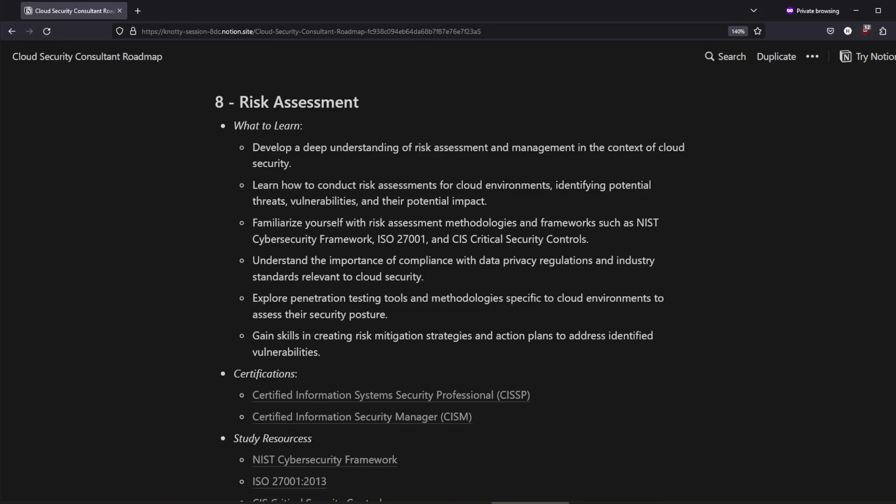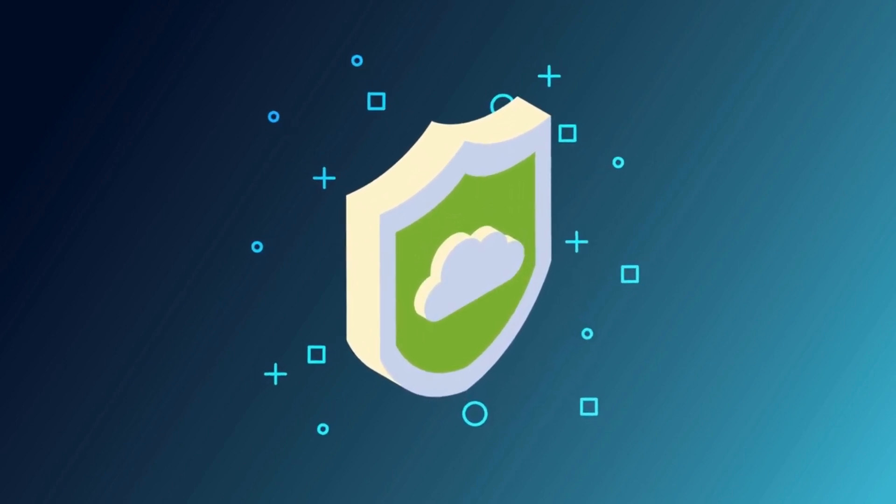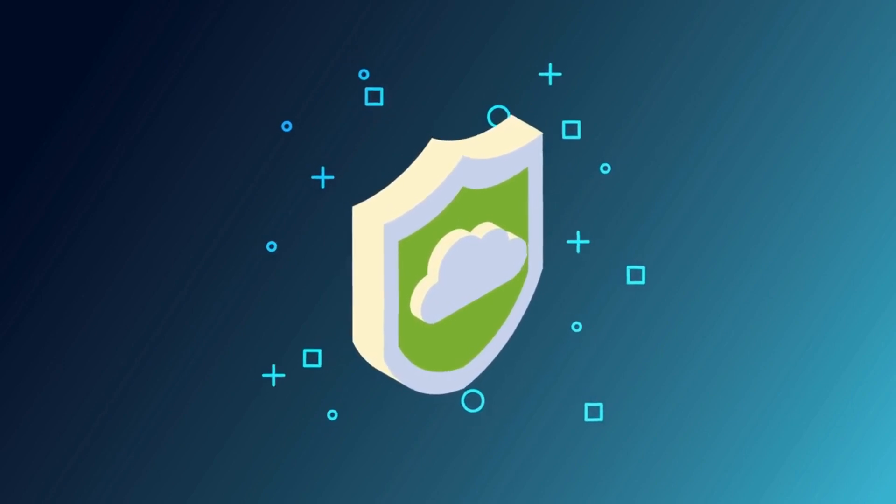After that, you can move to the risk assessment stage. This step involves learning how to conduct risk assessments tailored for cloud environments — identifying potential threats, vulnerabilities, and the potential impact on an organization. You could also gain some skills related to cloud penetration testing tools. Overall, as a cloud security consultant, you need to identify gaps in security and come up with solutions to protect an organization's key assets.